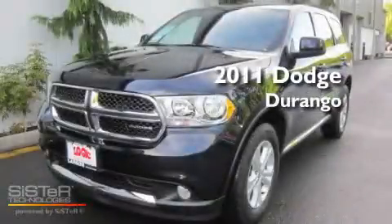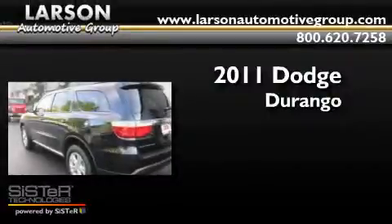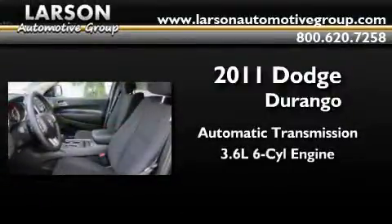This is a brand new 2011 Dodge Durango. This SUV has an automatic transmission and a 3.6-liter V6.